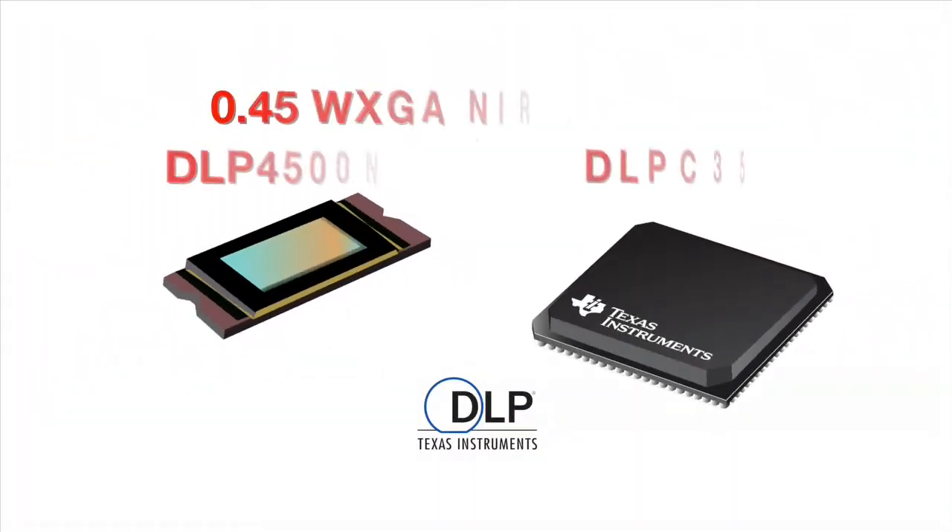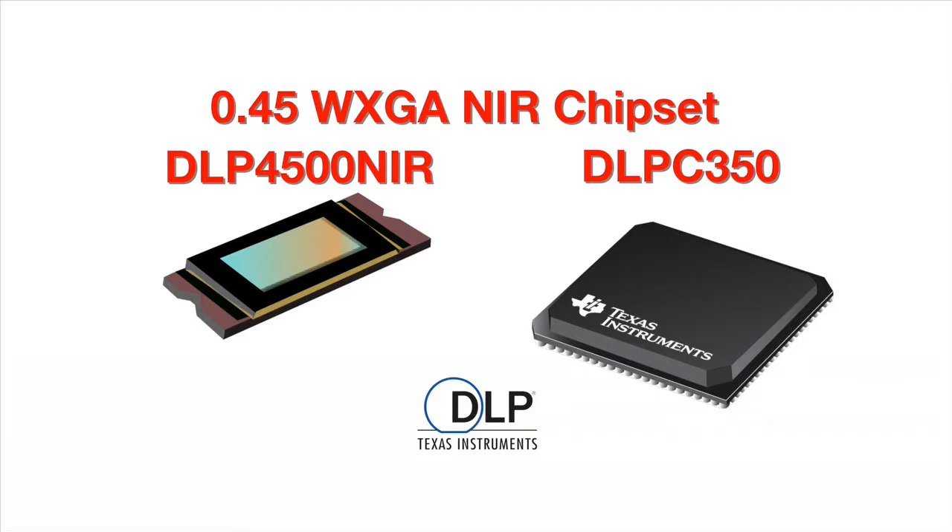Today, we're excited to announce our latest product, the .45 WXGA NIR chipset — the first DLP offering optimized for near-infrared applications. This chipset includes the DLP-4500 NIR-DMD and the DLP-C350 digital controller.